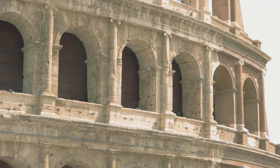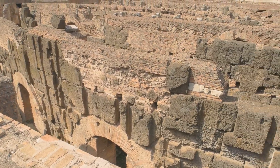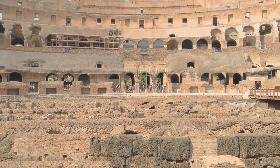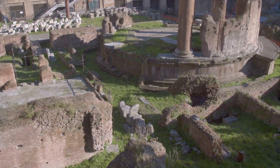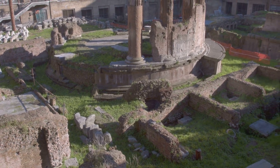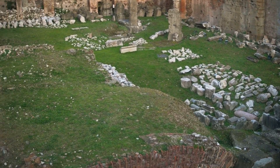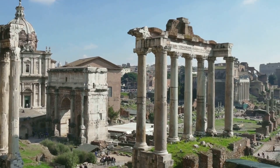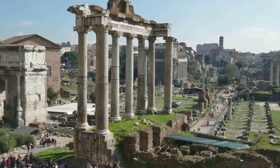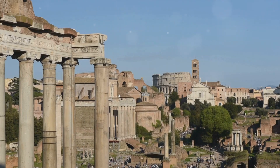But perhaps what truly sets Roman architecture apart is its enduring legacy. These structures, in all their grandeur, have withstood the test of time, echoing through the ages as a testament to a civilization that dared to dream big and reach for the stars. They remind us that architecture is not just about building — it's about creating lasting impressions and shaping the very fabric of society. Indeed, Roman architecture was about the spirit of a people, their vision and ambition. It was about a civilization that understood the true essence of architecture: the fusion of form and function, aesthetics and practicality, art and science. The Romans may have been ancient, but their architectural prowess was timeless, and their engineering marvels continue to stand tall.